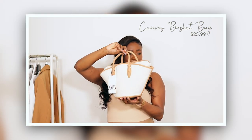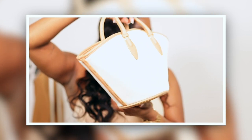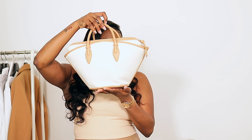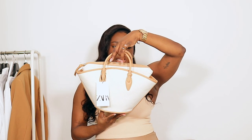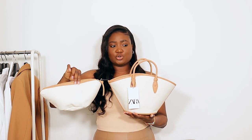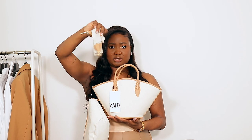The very first thing I would like to show you guys is this bag right here. It is super cute — it was originally $59.90 and I got it for $25.90. This is called the canvas basket bag; it was very popular during the summer. I love this neutral color, it's super chic. It comes with a second pouch on the inside and also a strap if you want to wear it cross body.